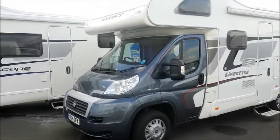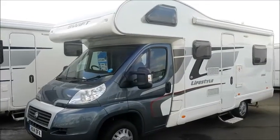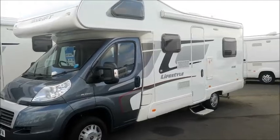Hello, welcome to Salop Leisure. This little beauty is a 14 plate Swift Lifestyle 686, based on the Escape but with a few extra nice bits.